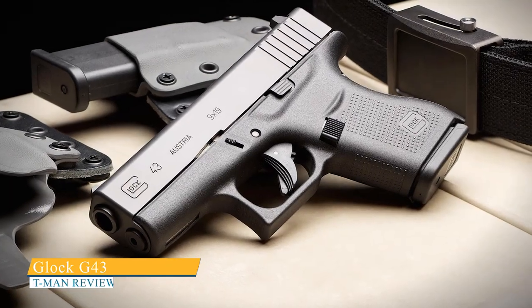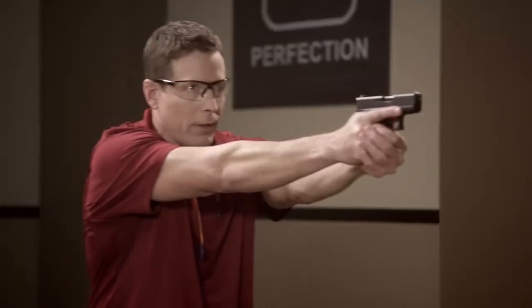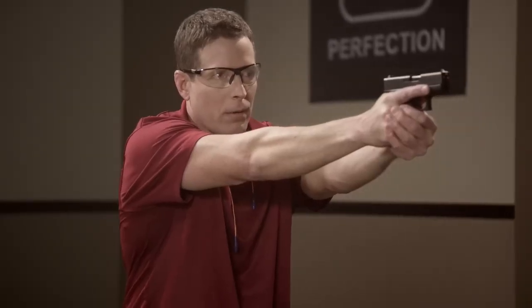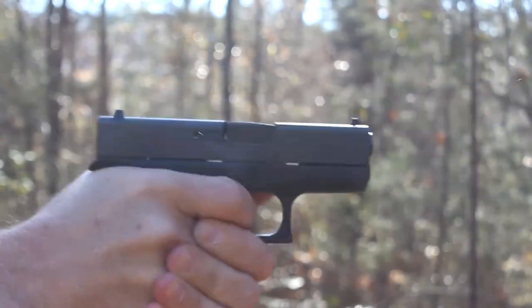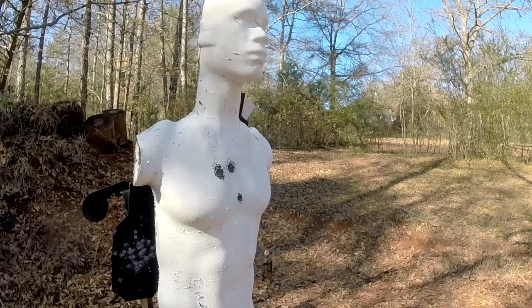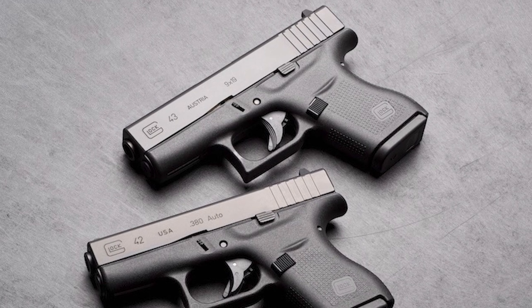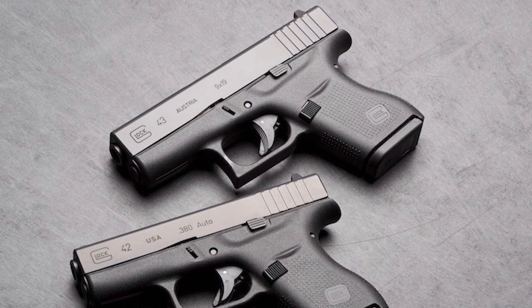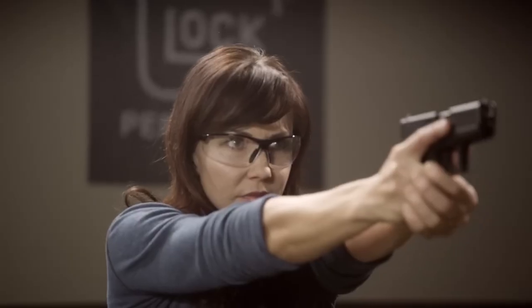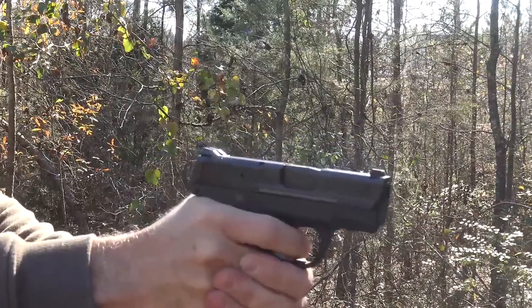The Glock 43 is a late arrival to the single-stack 9mm market, but Glock made sure to do it right. Although it barely fits the pocket pistol category, the G43 is relatively lightweight and thin, standing at 4.25 inches tall with the magazine and 6.26 inches long. Despite its six-round magazine capacity, the G43 is reliable and easy to handle for those familiar with the Glock trigger. The sights are large and replaceable, and the gun is simple and durable like all Glocks. In terms of shooting experience, the G43 has some recoil and snap, but it's not uncomfortable to shoot.